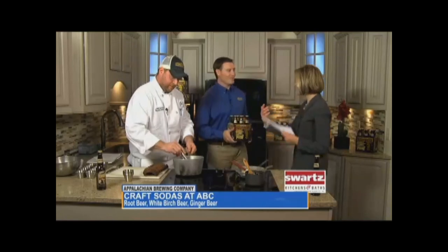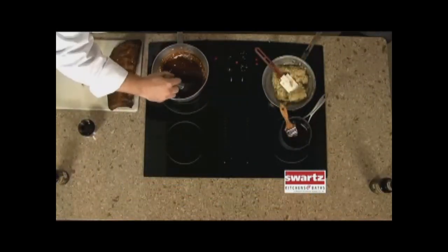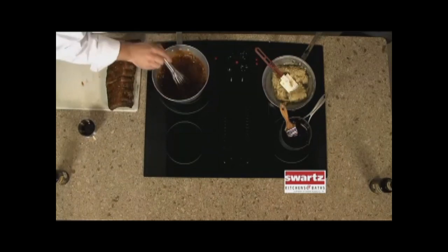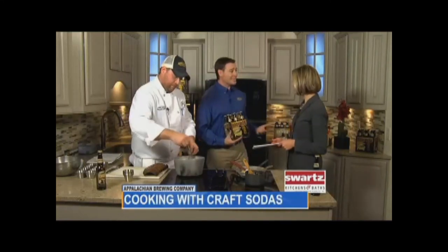We were just talking about the holidays and the flavor — it could be a great gift. We like to tell people all the time that our Appalachian Craft Sodas are great for guests, great for gifts, a perfect way to enhance that special occasion or the holiday season. I guarantee, if you get a six-pack of our root beer or white birch beer for one of the guys in your life, they are going to guard it like a hawk.